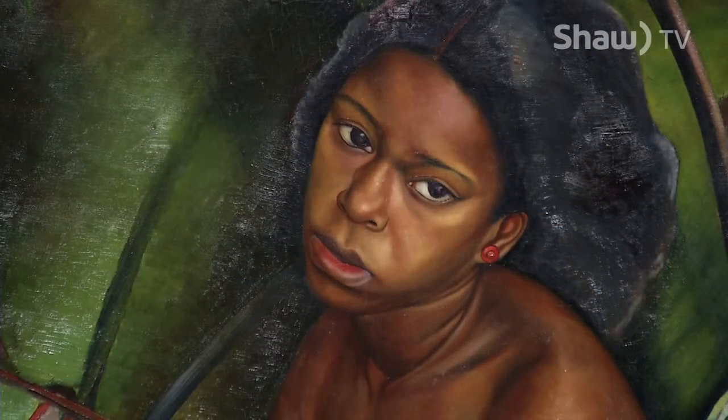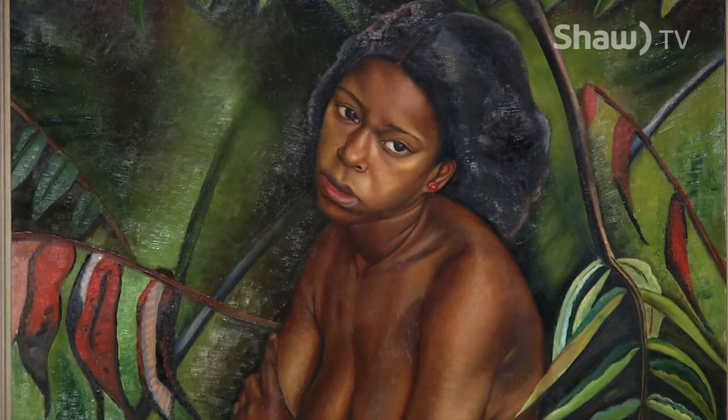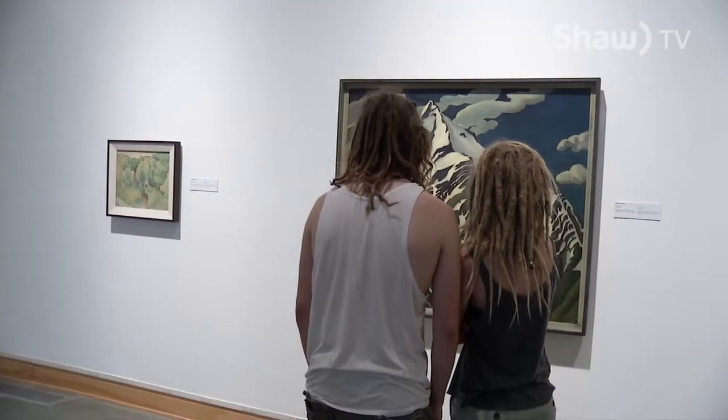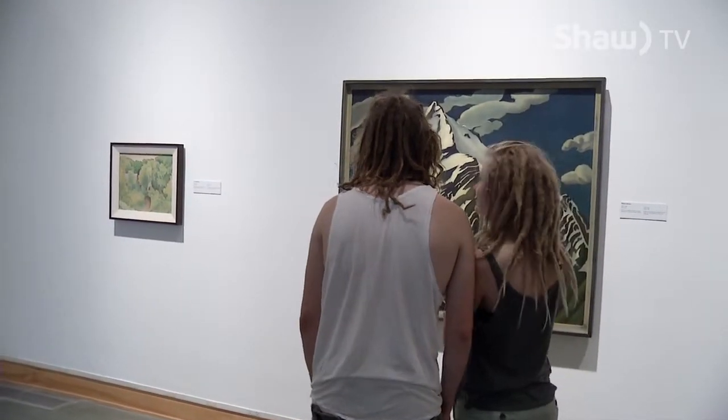The pieces are all from Hart House in Toronto. In 1919, the Hart House Art Committee began collecting art and focused mainly on the work of the Group of Seven. Their collection quickly gained national and eventually international reputations, and works started being loaned to shows around the world. Getting the exhibit here to Kelowna has been in the works for about two years.